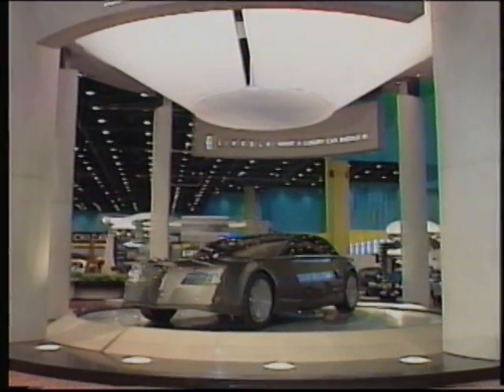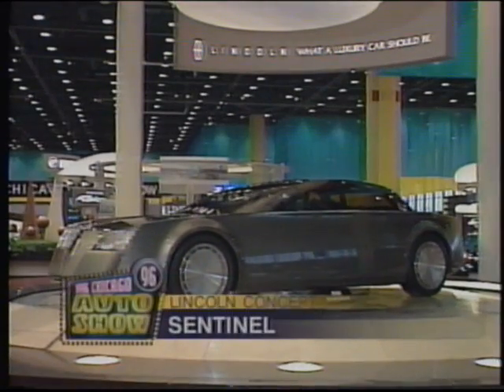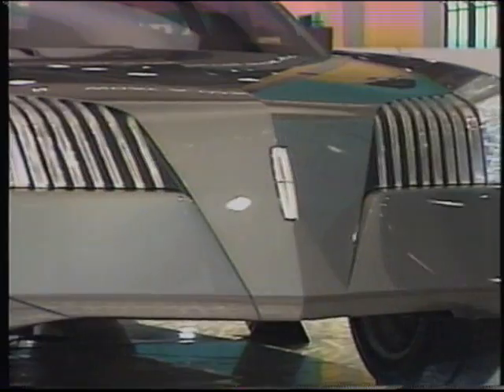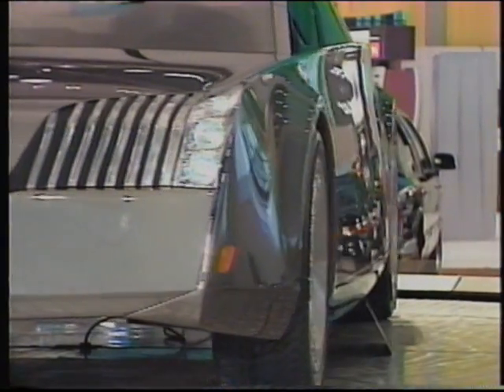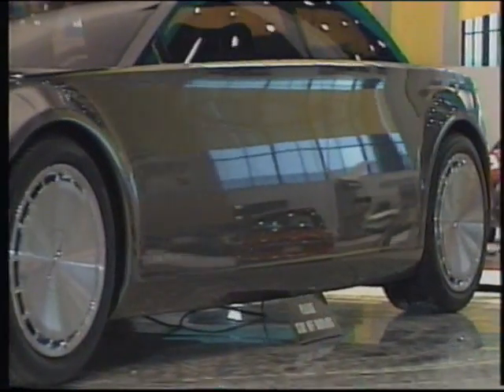The Sentinel concept hints at Lincoln Mercury's luxury car of the future, possibly the next Continental. The Sentinel is a full-size four-door with rear-wheel drive. A Lincoln executive describes its new-edge styling as strong, almost brutal in shape, suggesting strength. The Sentinel hints at Lincoln's future by paying homage to classic styling cues of the past.